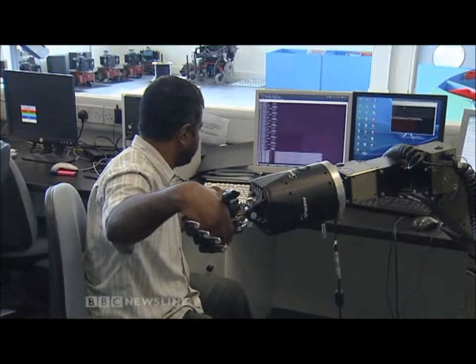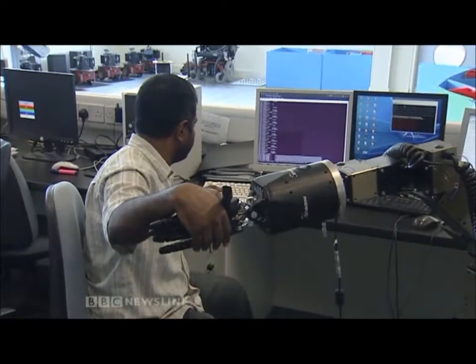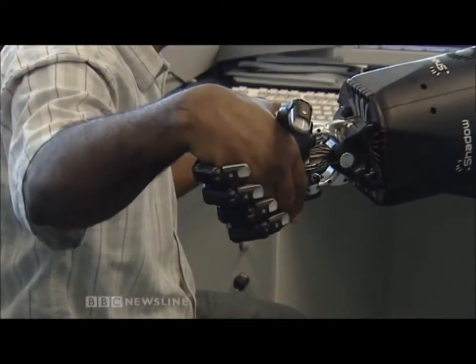It does look a bit like Terminator's hand, but the plan is to make it useful to humans — and that's the purpose of all the robots here. At the moment they're very simple: you program them to do certain tasks, they do them, but that's it. If the task changes, you have to change the program. We want to get them to the situation where if the task changes, they automatically decide themselves how to adapt to those new circumstances and behave in a way that a human would expect them to, and not in some completely ridiculous manner.